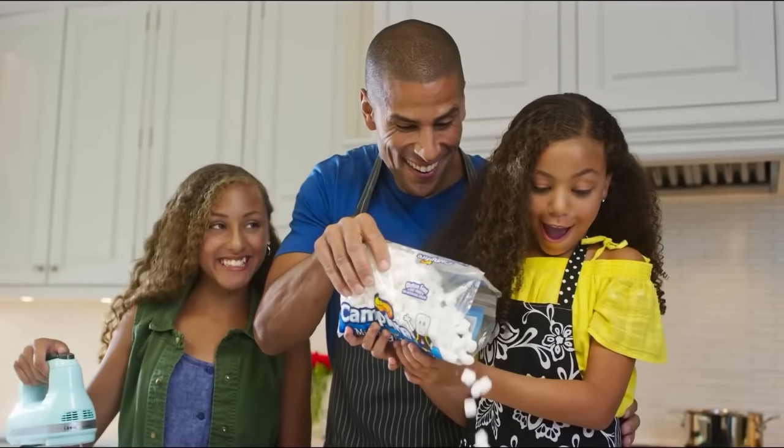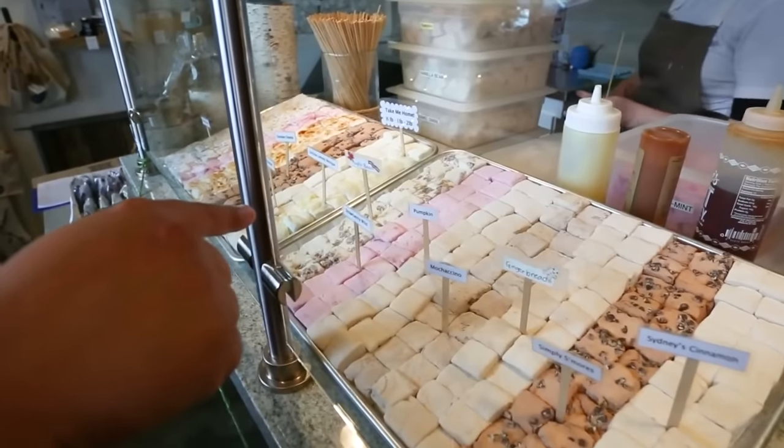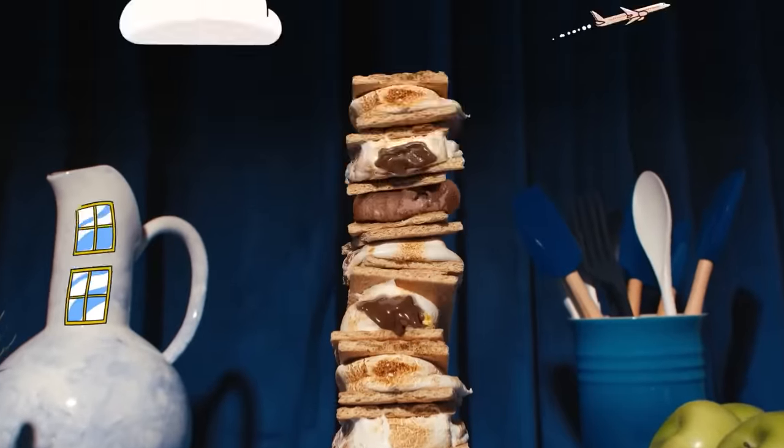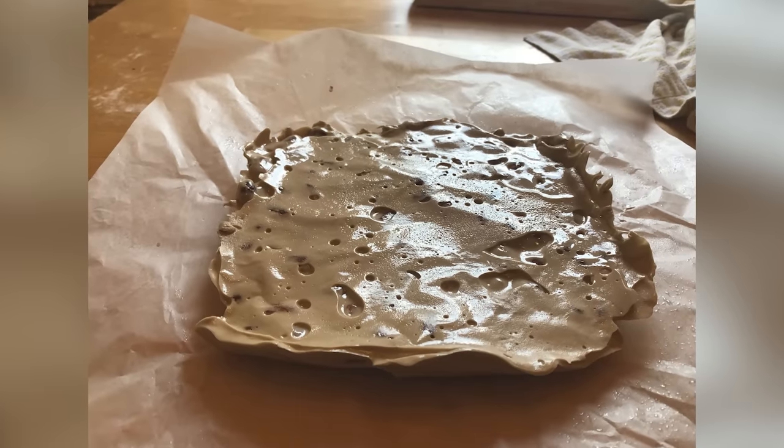While they may seem like nothing but a futuristic substance from another time, marshmallows are actually one of the most ancient treats in the world, dating all the way back to ancient Egypt thousands of years ago, when people used to make fluffy sweet treats using starch, wheat, and sap.